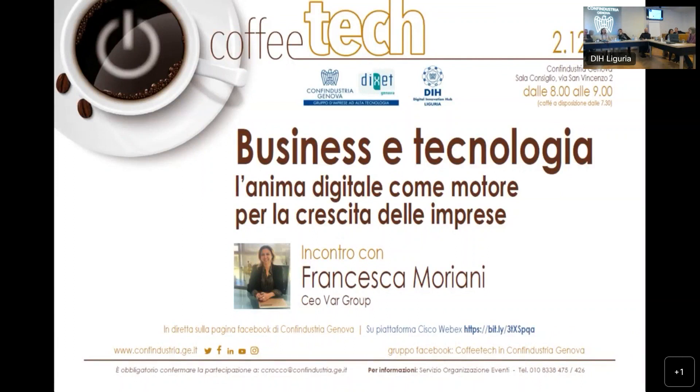Il progetto finisce a marzo, quindi ci riprenotiamo per un'altra puntata di questa serie perché gli argomenti di approfondimento sono tantissimi. Vi invitiamo già ora a darci conto di come sarete riusciti a sperimentare a pieno questo progetto. Grazie a tutti. Vi ricordo l'appuntamento per il prossimo venerdì: avremo Francesca Moriani, CEO di Var Group, che ci parlerà di business e tecnologia – l'anima digitale come motore per la crescita delle imprese. Ci vediamo venerdì prossimo alle 8 come sempre, grazie.